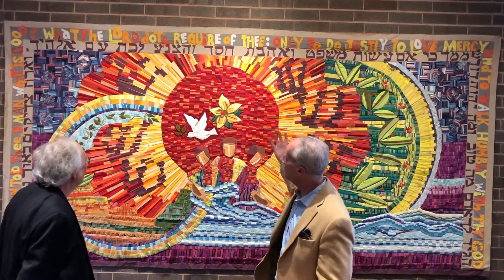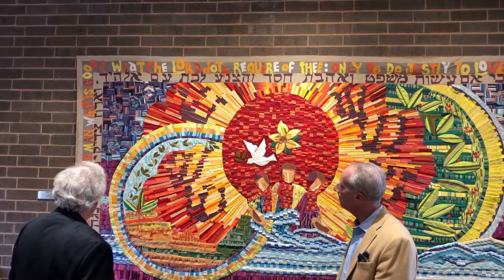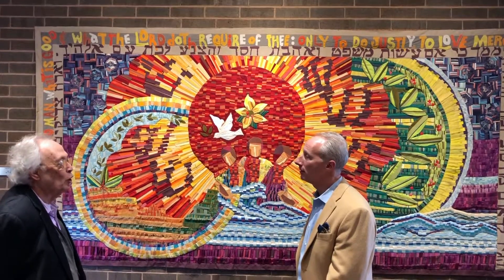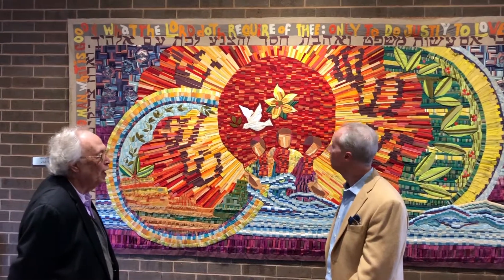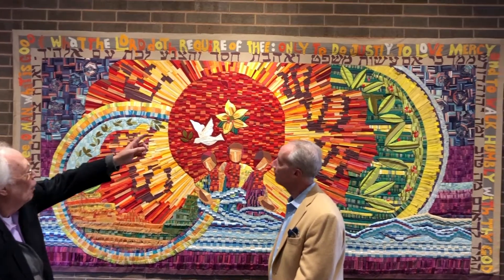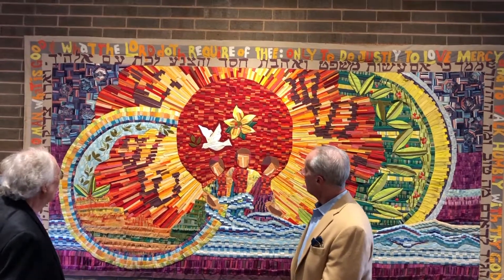So tell me a little bit about what it tells us. The primary thing is the border, which says from the book of Micah, the prophet Micah: 'It hath been told thee, O man, what is good, and what the Lord doth require of thee — only to do justly, to love mercy, and to walk humbly with thy God.' And there are 65 feet of words in Hebrew and English around the border.